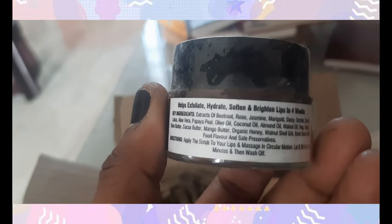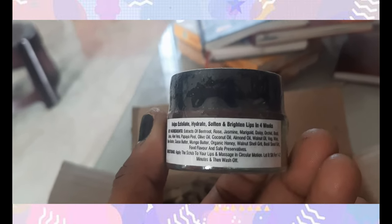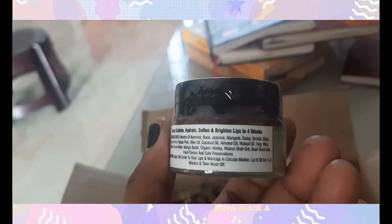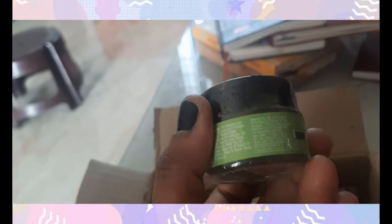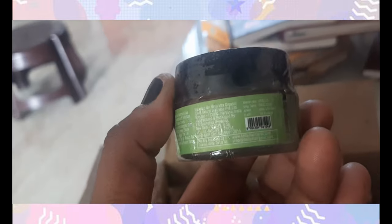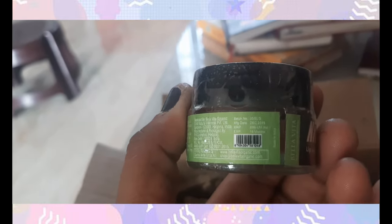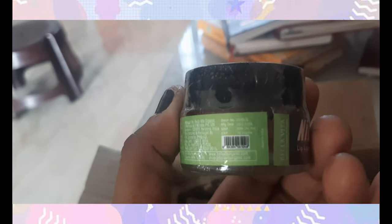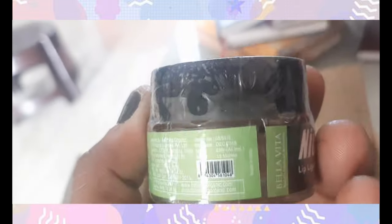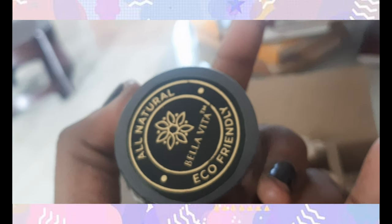This is a lip scrub. It's a strawberry color. Your lips will be very hydrated and super exfoliated. Your lips will become pink. You can use it regularly and your lips will be soft. The price is $399.